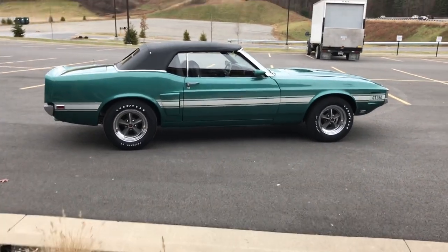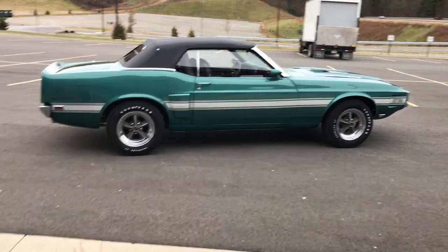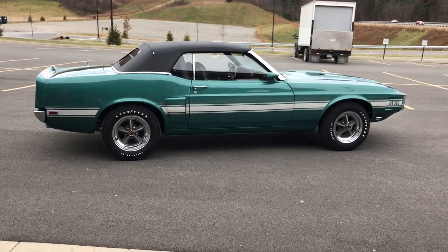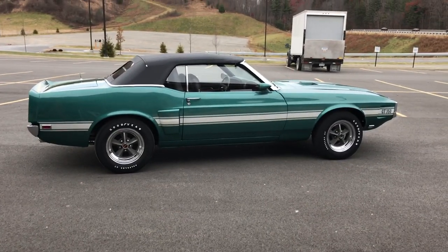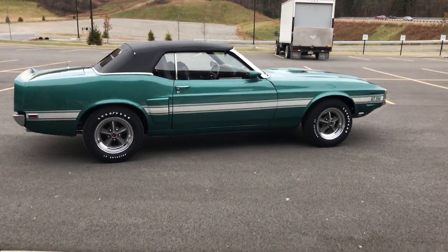Hello everybody, today we've got a 1969 Shelby GT350 convertible. It's silver jade — that's the original color of this car. In 1969 they made 139 GT350 convertibles, 31 of them were four-speeds, and this was the only silver jade four-speed ever made.